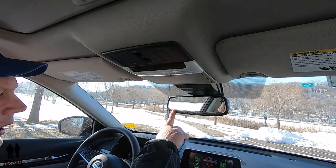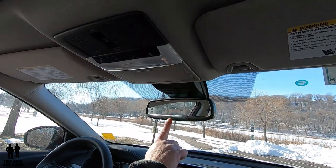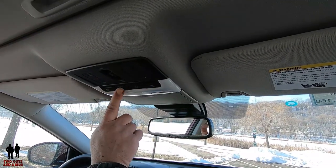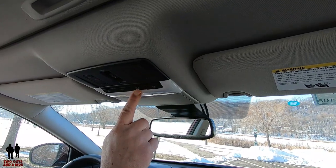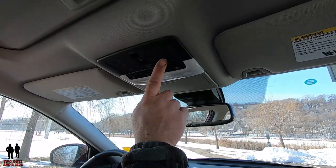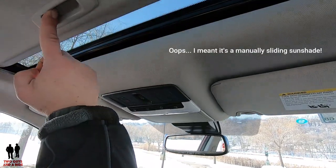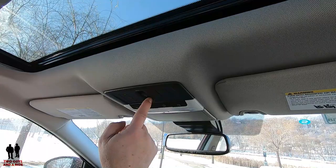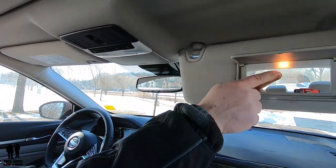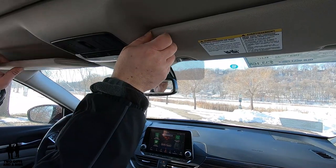Moving up here, you have an auto-dimming rearview mirror with two buttons — one will shut it off, one will turn it on — and three HomeLink buttons. Up here you have a sunglass holder, reading lights, all-lights-on/off control, and you can set them to come on when the door is open or not. This is your emergency SOS call button for the Nissan Connect services. And this is your sunroof — it is a manually sliding sunroof that will open and close with this button. As for the visors, they are backlit and telescoping on both sides.